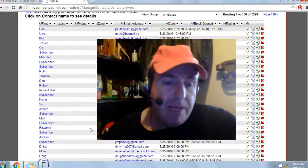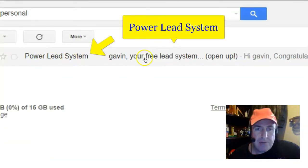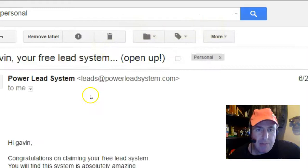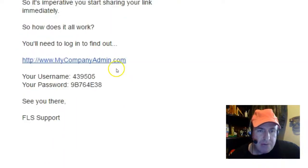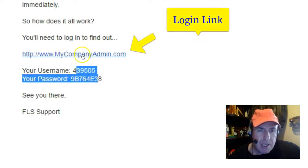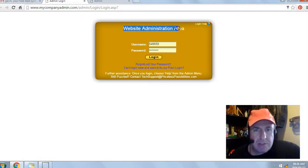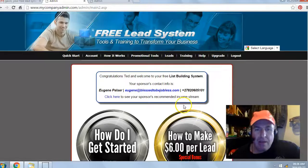Next, go check your email inbox or your spam filter for an email from the Power Lead System. Open the email. Congratulations on claiming your free lead system. Scroll down and you'll get your login link and your temporary username and password. Click on the login link and you'll be brought to your website administration area. Enter the temporary username and password, then click login.